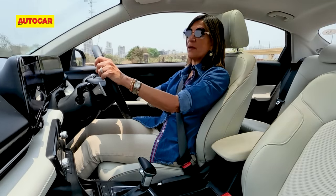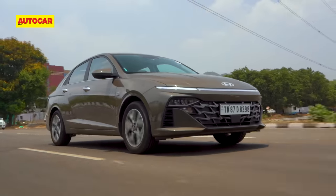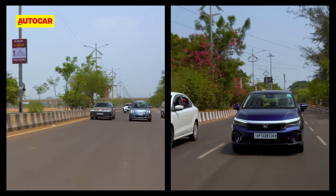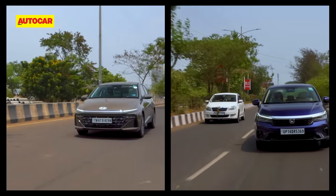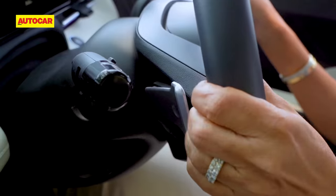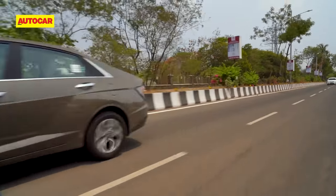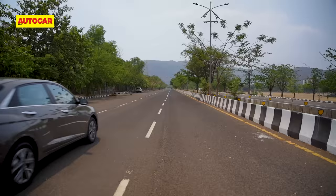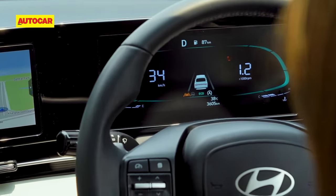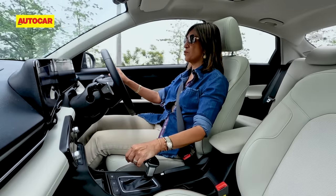It actually works much better at part throttle — put your foot down halfway, be slightly patient, and then you get a move on quite effortlessly. The Verna doesn't respond to pedal inputs quite as efficiently as the City, and in traffic especially, when you have to constantly slow down and build up power again, you feel the difference. When you want a little bit more power quicker, there's always a dab on the paddles that brings that shift up much quicker — you will find yourself using those paddles quite frequently in the Verna.